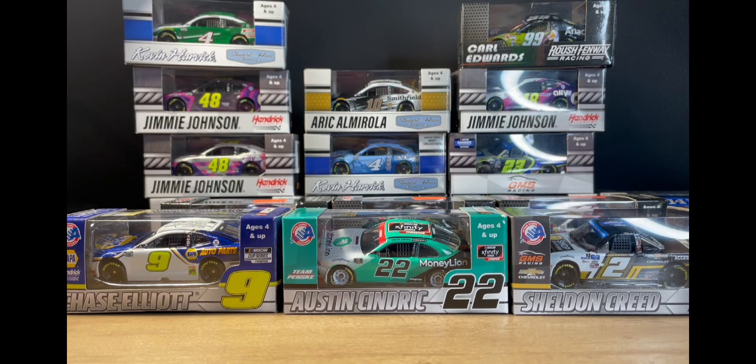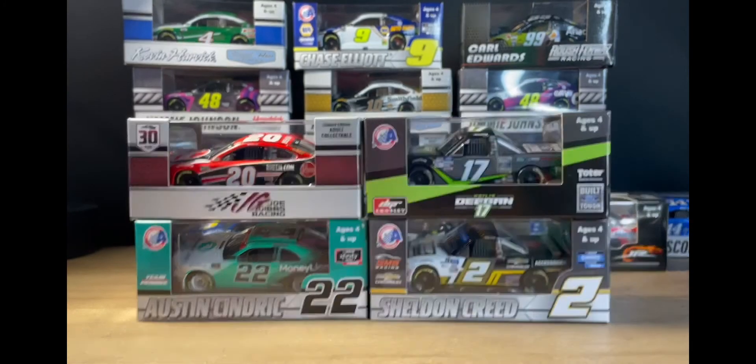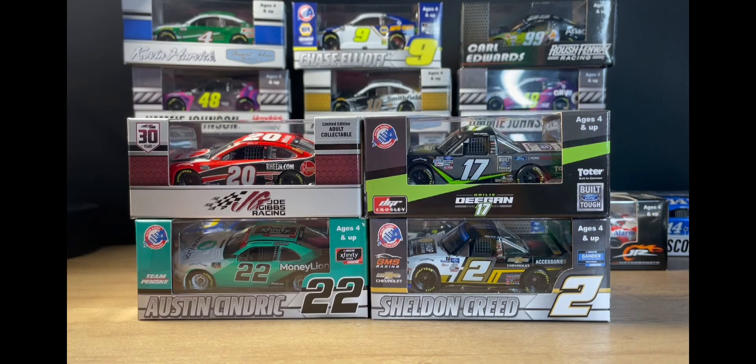That's pretty much it for this diecast haul. Thank you guys for watching — hope you enjoyed it. Please make sure to hit that like and subscribe. Remember to use code SRT0616 at K-State Diecast to get free shipping on orders of twenty dollars or more. I'll see you guys in the next one — goodbye!